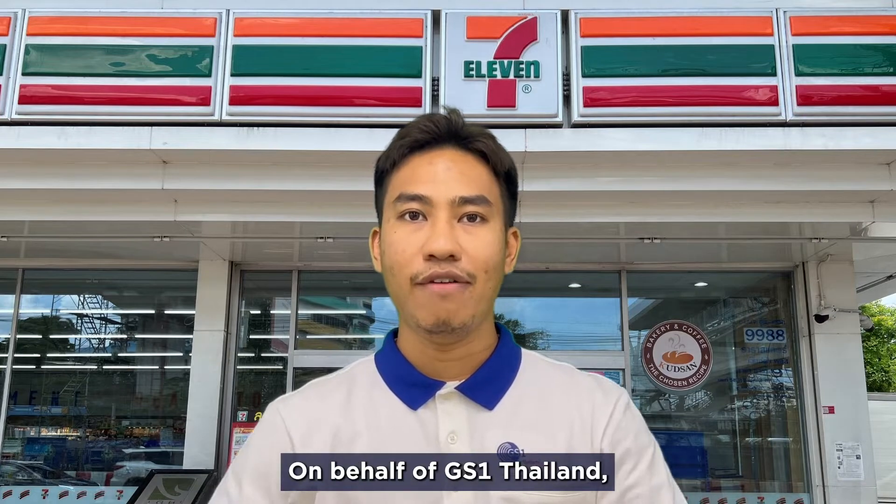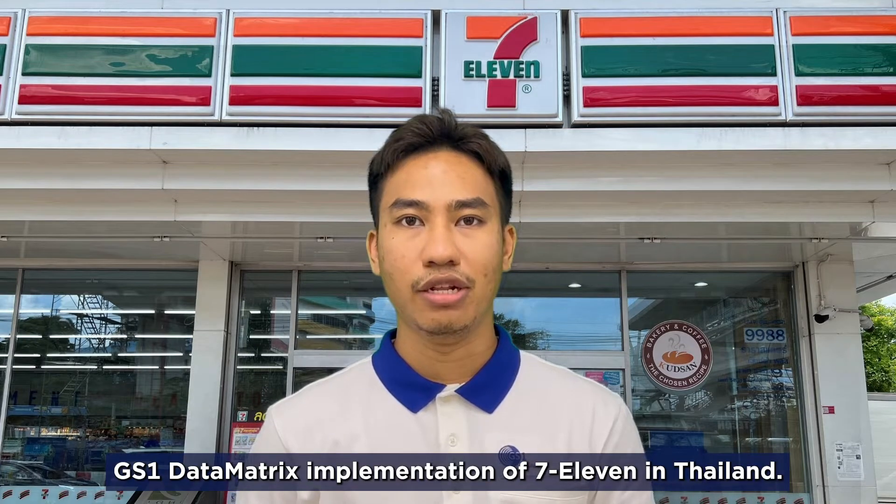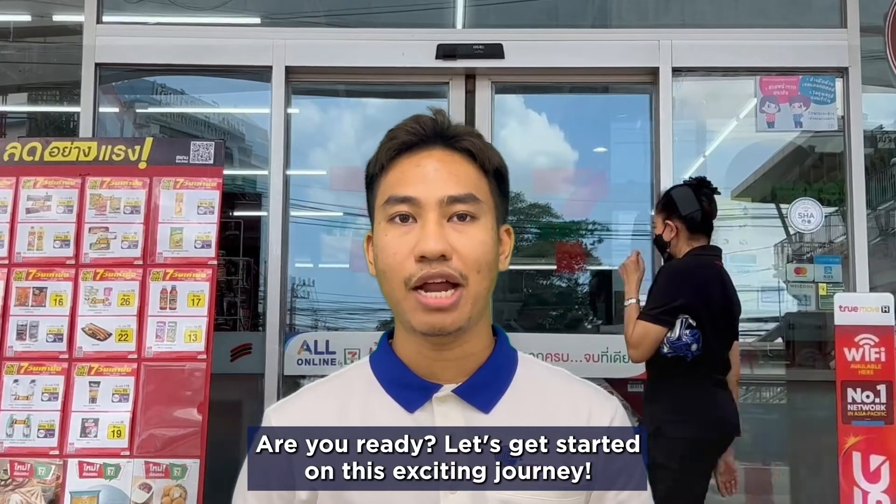Hi everyone, on behalf of GISONE Thailand, I will talk to you about the use case of 2D GISONE data matrix implementation at 7-Eleven in Thailand. Are you ready? Let's get started on this exciting journey.